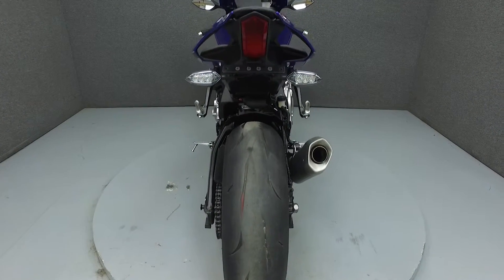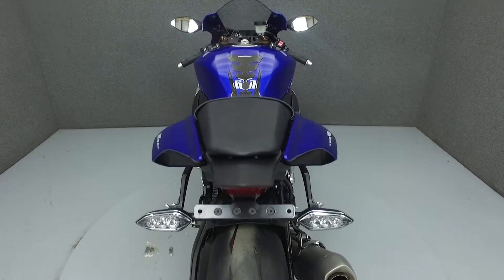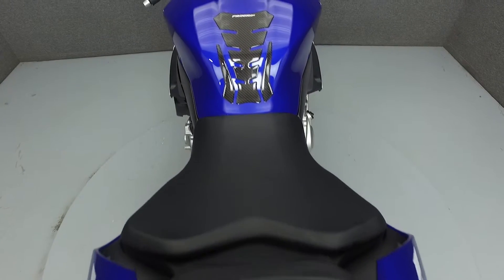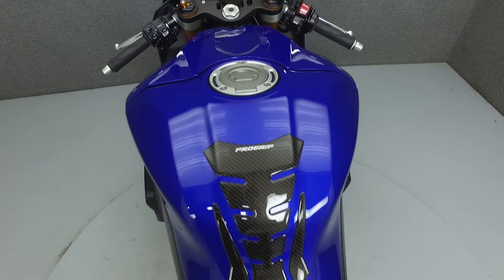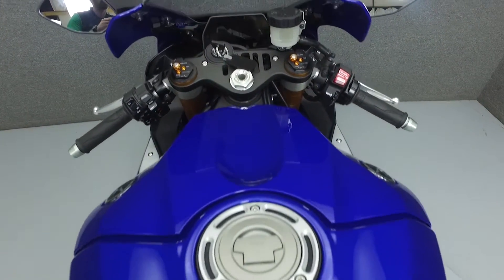Rather than describing any cosmetic flaws, which can be very subjective, we have taken this high resolution video so that you can get an exact representation of what this bike looks like in real life. Our goal is to provide you the ability to virtually walk around the bike and inspect it as if you were here in person. Please take the time to watch the entire video.